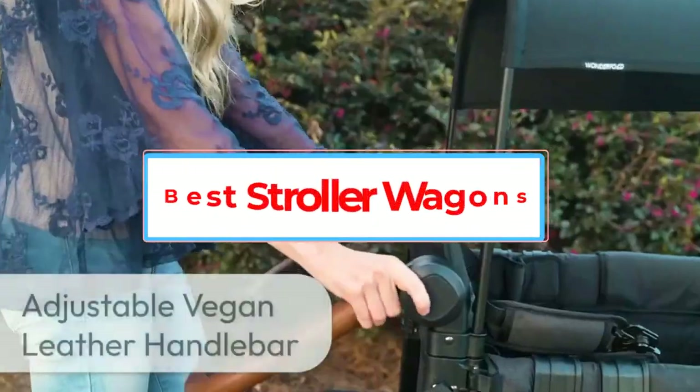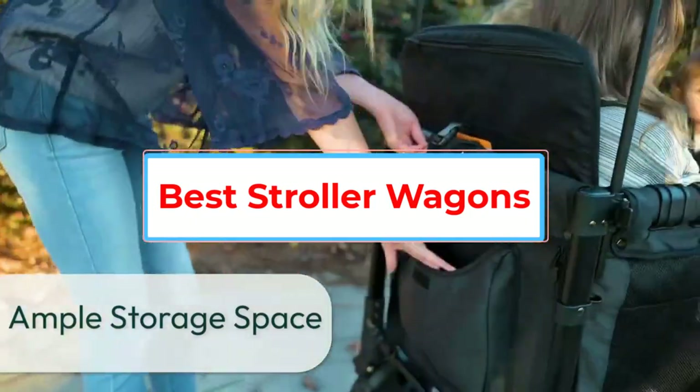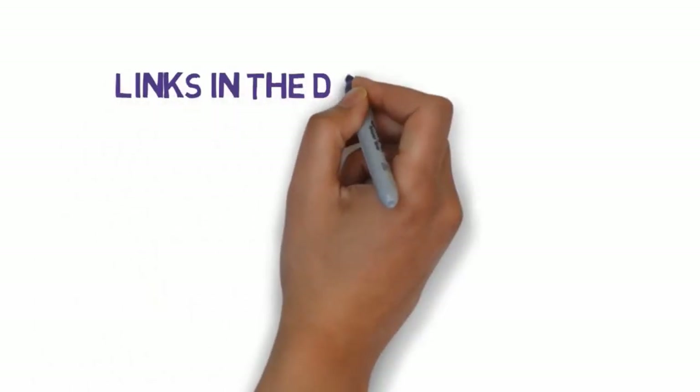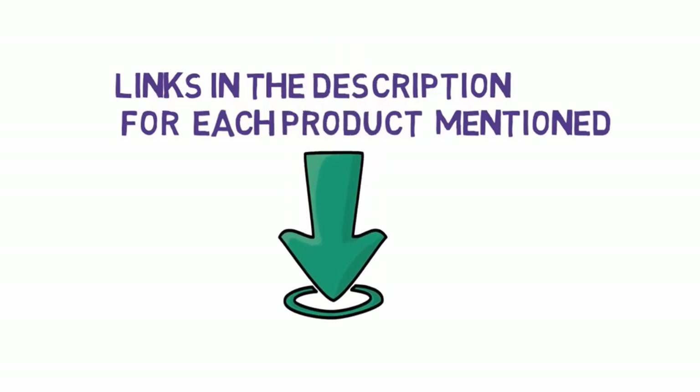Are you looking for the best stroller wagons? In this video we will look at some of the 5 best stroller wagons on the market. Before we get started, we have included links in the description, so make sure you check those out to see which one is in your budget range.